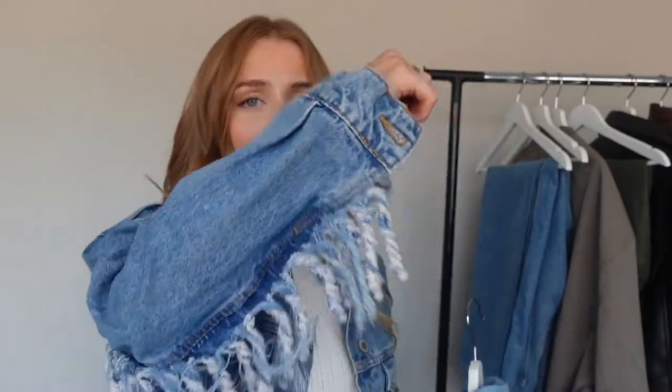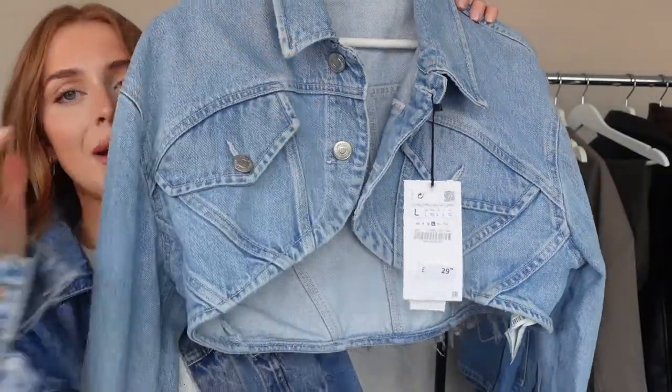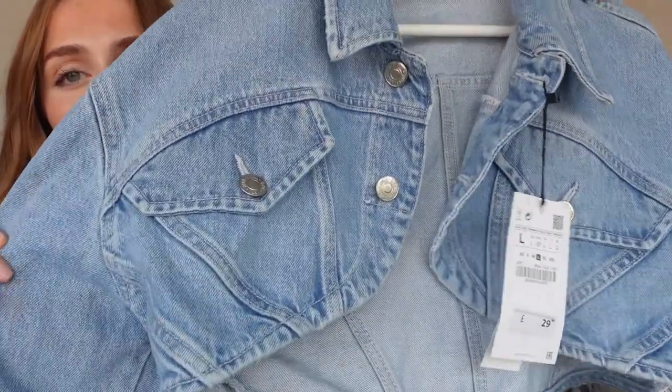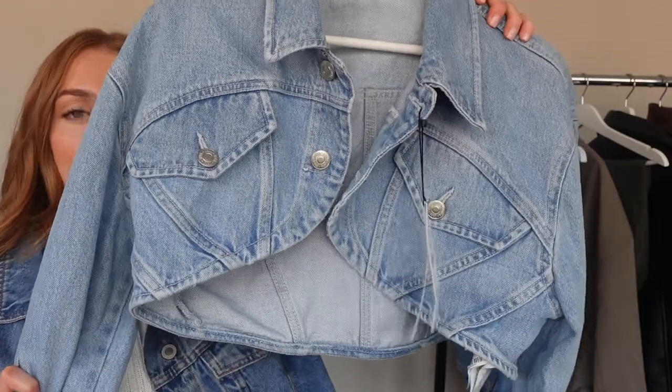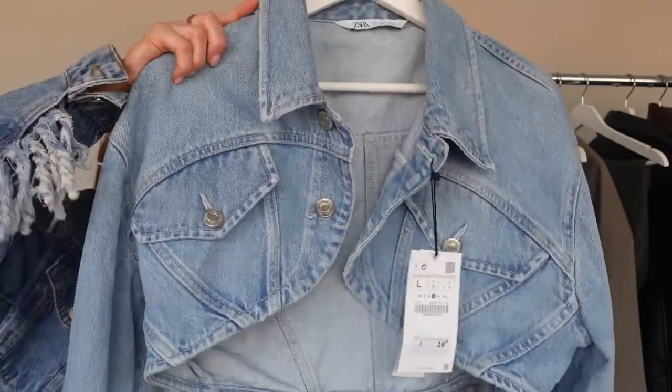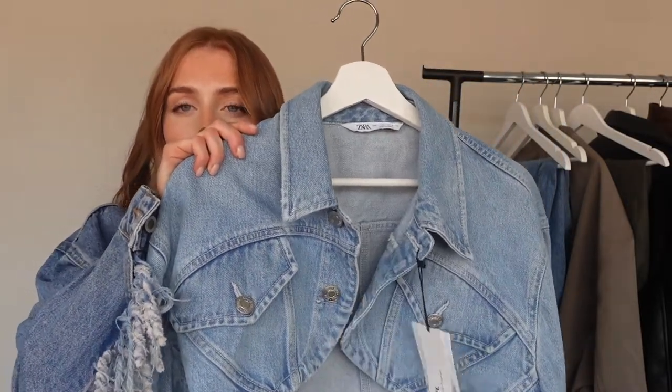I'm going to start off with this cropped denim jacket from Zara. I have a little denim jacket on at the minute which is a bit longer and has tassels — that's from Birch, about two years ago. But this piece is a washed denim instead of a dark one. I'm preferring this color at the minute — the light wash denim with this ribbed panel is giving me very 70s vibes. The way it cuts off just underneath your boobs, this piece is stunning on its own with nothing underneath.